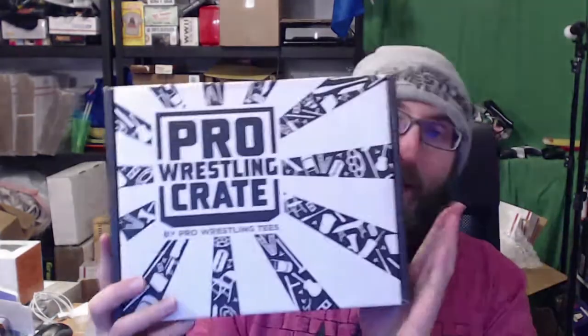My favorite day of the month — Pro Wrestling Crate! I don't remember anything about what's supposed to be in this crate. I actually avoided spoilers this month, very much in spite of the daily emails and now text messages I get from Pro Wrestling Tees. They're really spamming their ads, I'm a little over it. But yeah, I actually have no idea what's in this box.